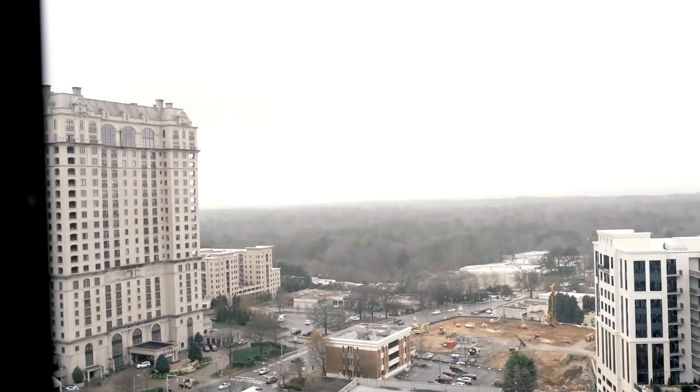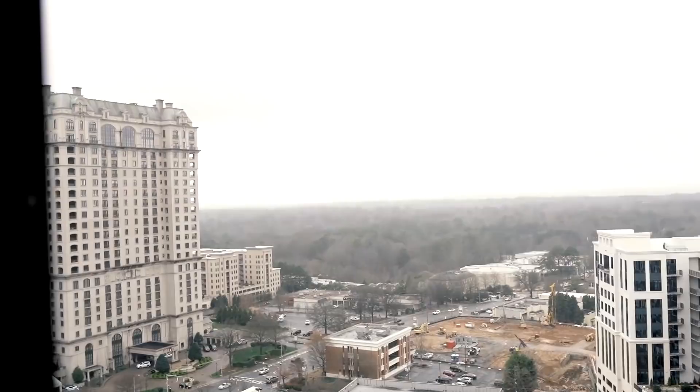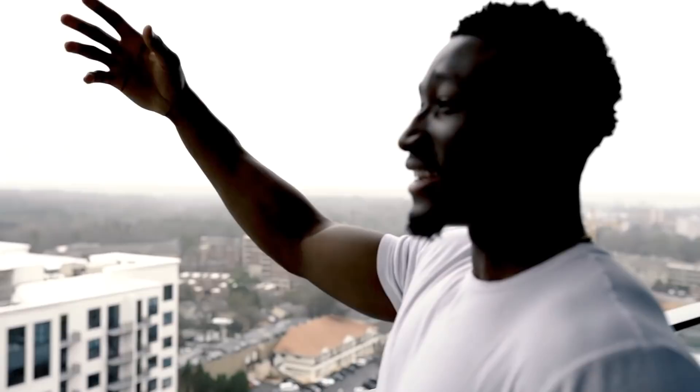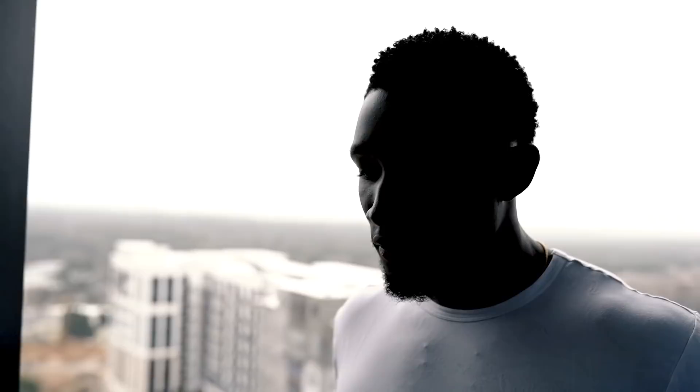This is the balcony area — got a dope view, one of the big reasons why I chose this apartment. It's a little foggy right now but this is where I usually catch the best sunsets. It's a great place to just sit, cool down, think, and read a book. When that sun is shining it hits right here — you get some crazy scenery of the sky changing colors.